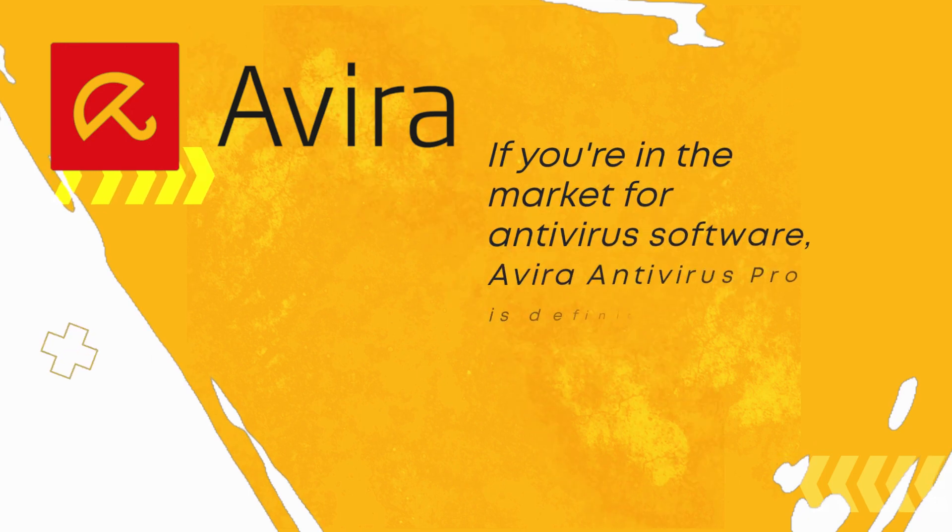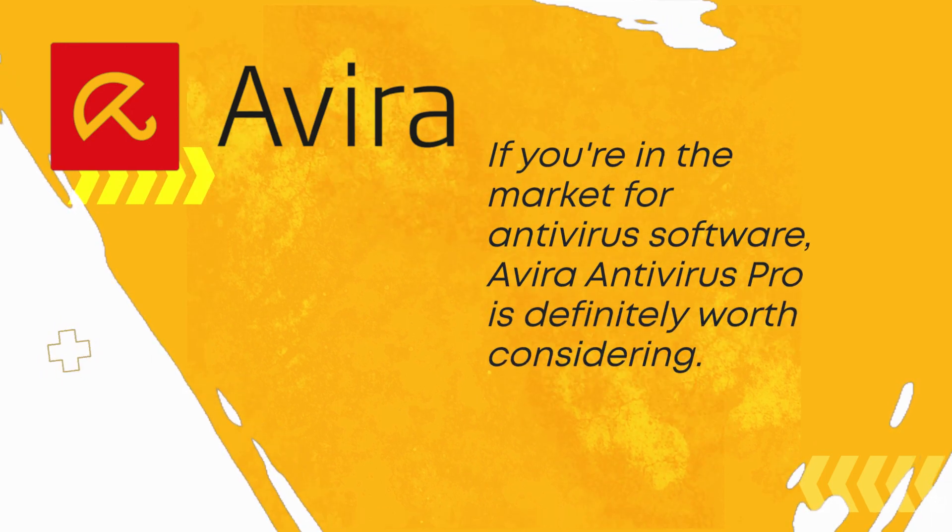If you're in the market for antivirus software, Avira Antivirus Pro is definitely worth considering.